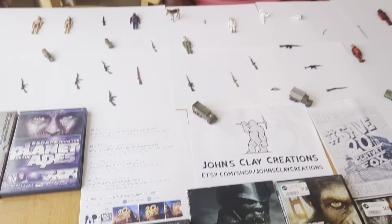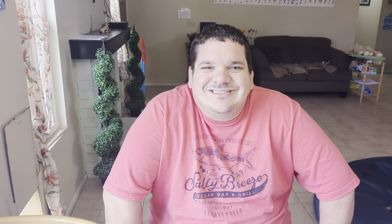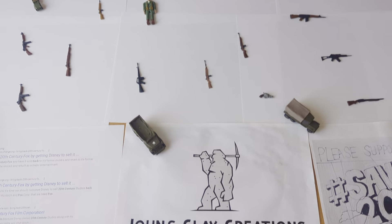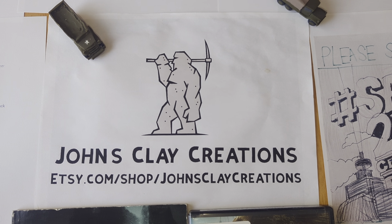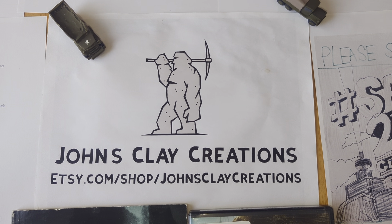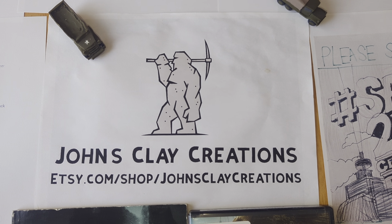I always loved Planet of the Apes, especially some of the older ones and the Tim Burton one. But when Disney bought Fox it made me upset — I commented on Facebook saying you should boycott Fox; I just preferred it the way it was. I give all Planet of the Apes five stars. Please visit my Etsy shop, John's Clay Creations. Thank you.